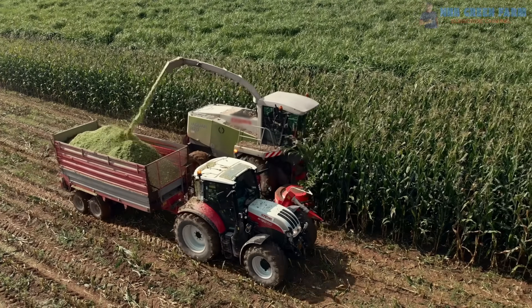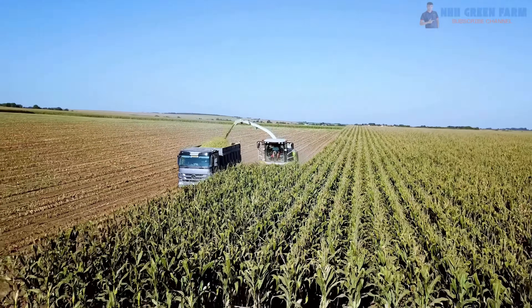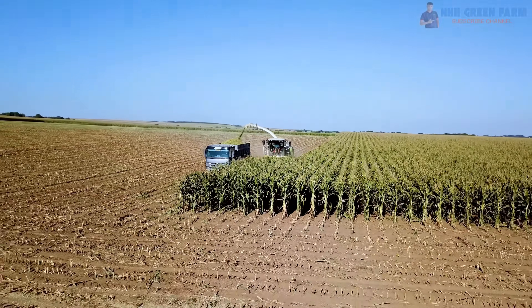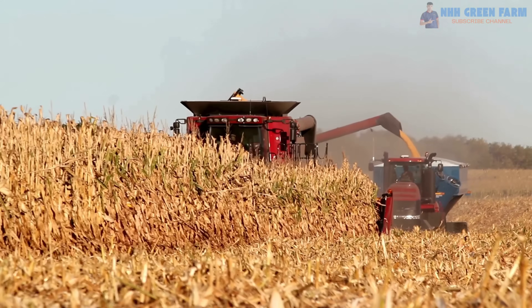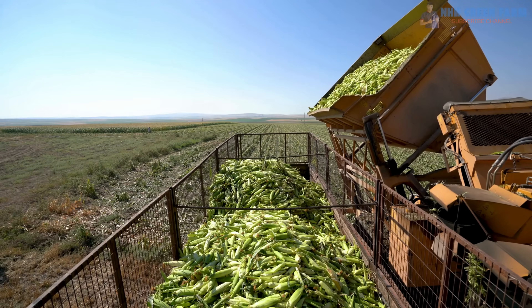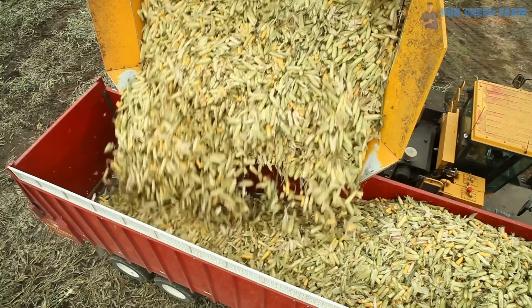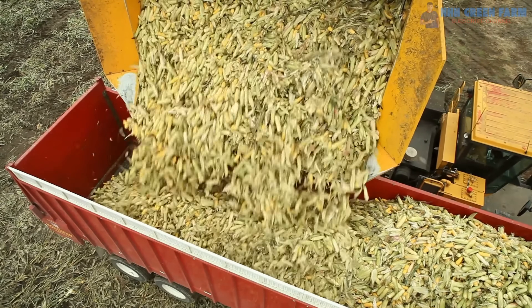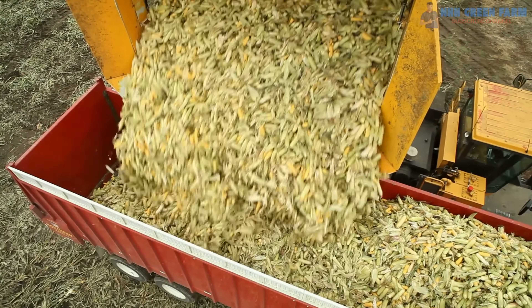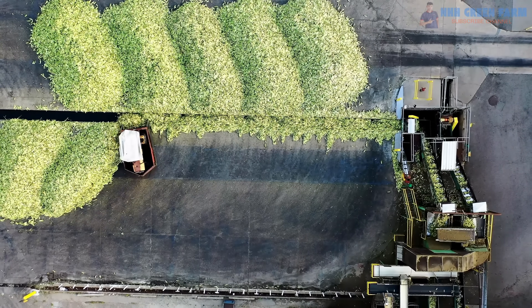The harvester collects and cuts the corn stalks. The thresher separates the corn kernels from the cob. The skinner removes the husks, leaving clean corn kernels ready for storage or transportation. Modern harvesters are not only about speed, but also about precision. They minimize waste by carefully separating the kernels and leaving the stalks for use as animal feed or compost. Their large capacity allows them to process acres of corn in a fraction of the time.